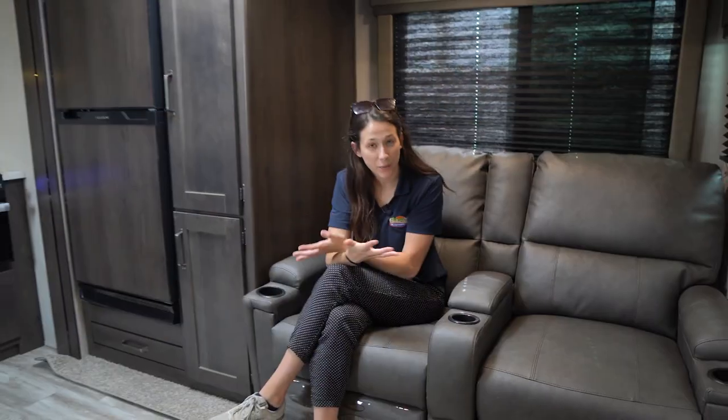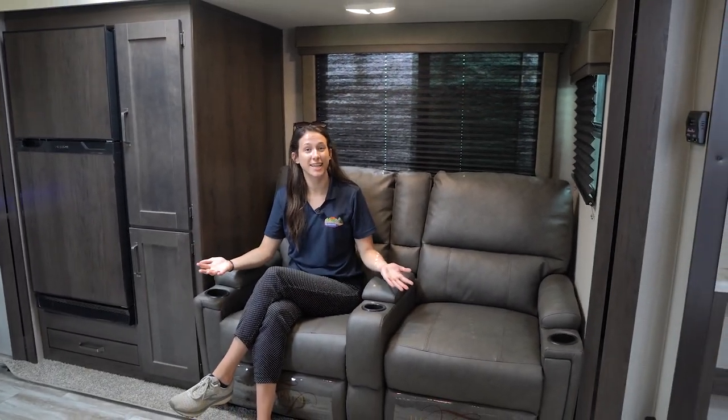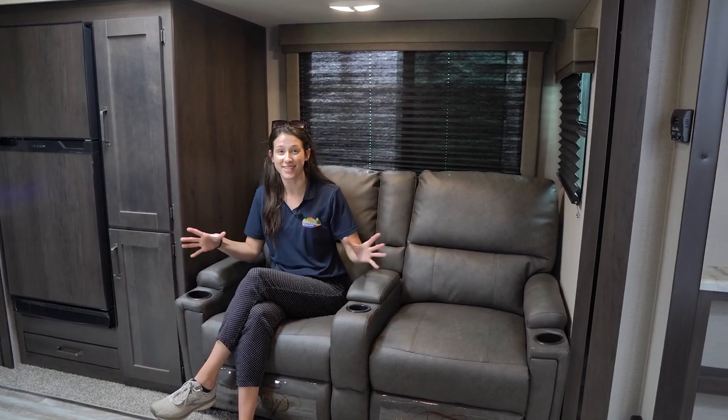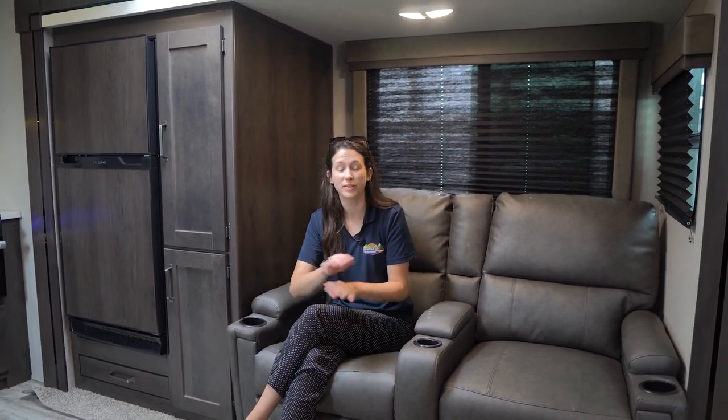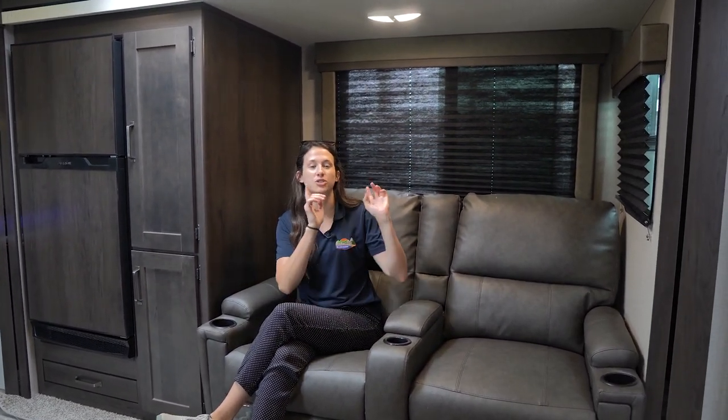Here we are on the inside of this Transcend. I am in the one and only slide on this camper — with it out you have plenty of floor space and walking space, but with it in it does close things off. It'll make your fridge closer to your front door and close off bathroom access from this door. Don't worry though, we have two entrances, so you can still get to the bathroom from the master entrance. Don't forget to hit that like button, subscribe button, and bell notification icon — leave us a comment below!